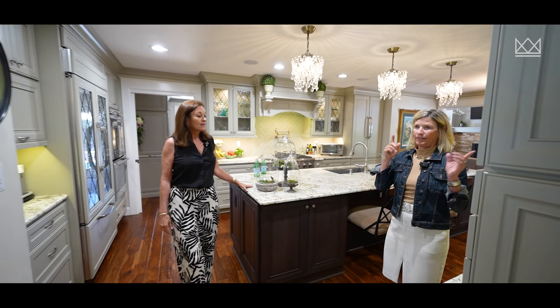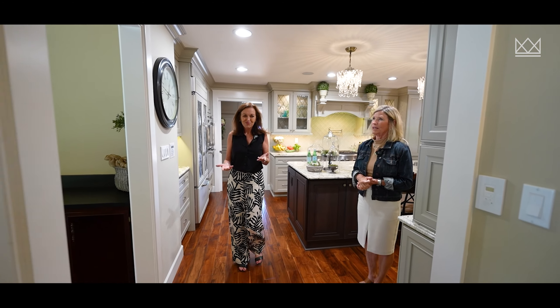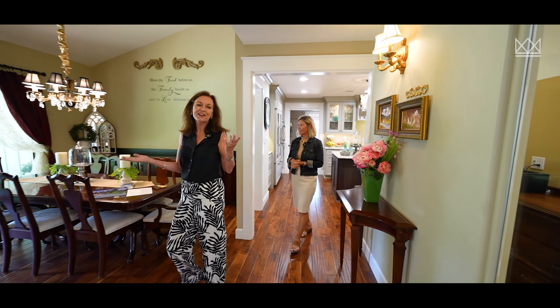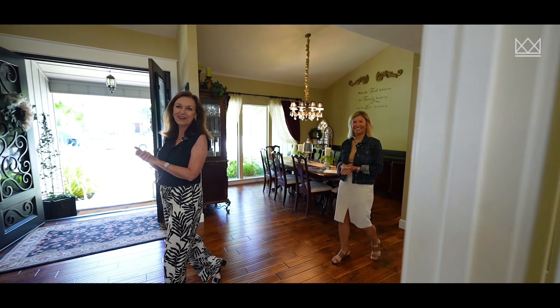Outside, inside, and the office area as well. So when you've got all your guests in all these different spaces, everyone's still got music.